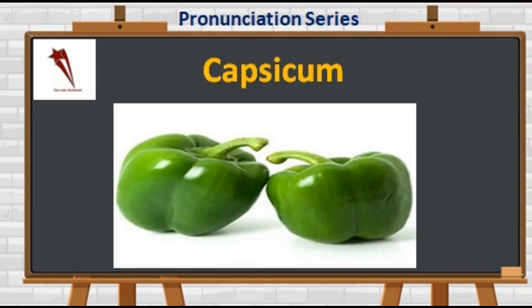Moving on to C-A-P-S-I-C-U-M. Not 'capsicum' — it's 'capsicum.' It is one of the most important ingredients in many dishes and pizzas. It cures iron deficiency and improves immunity.